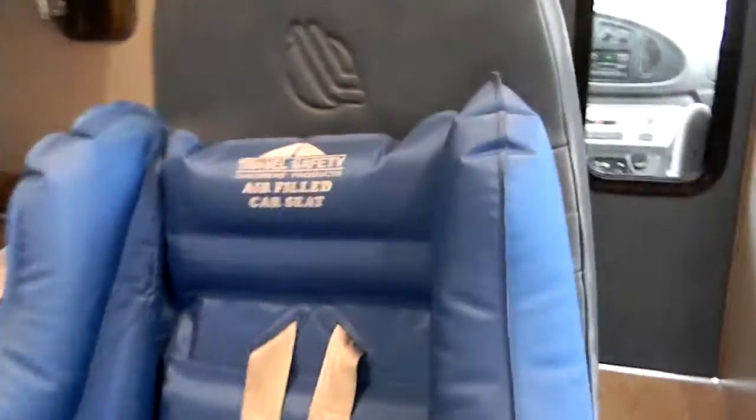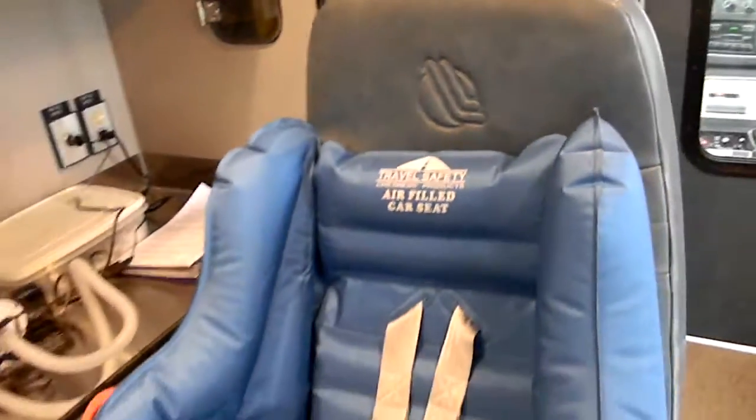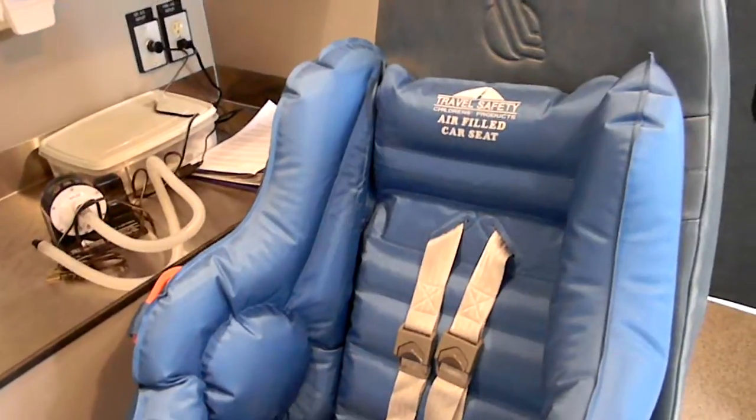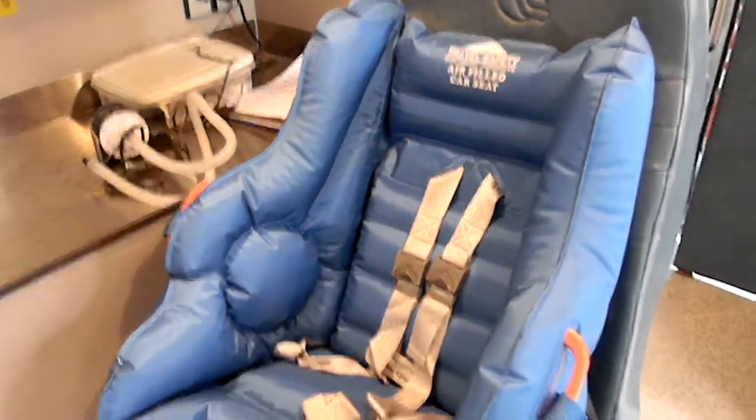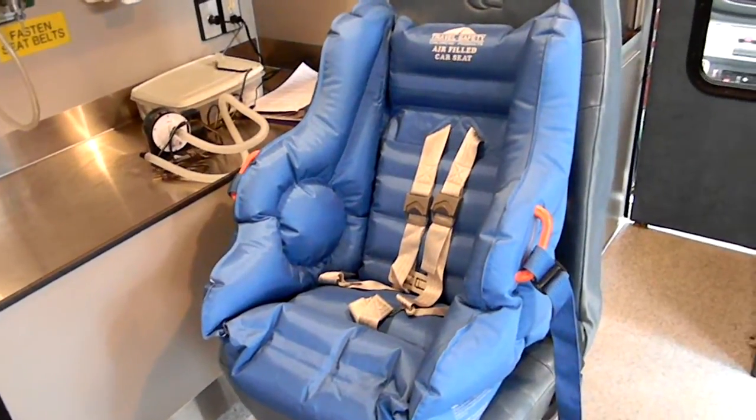This particular seat is made by a company called Travel Safety Children's Products. We found the sticker — it was made in 1994, so it's not in service anymore, but it's still a very interesting and unique product.